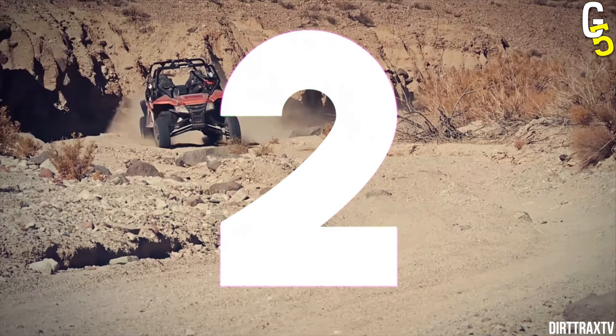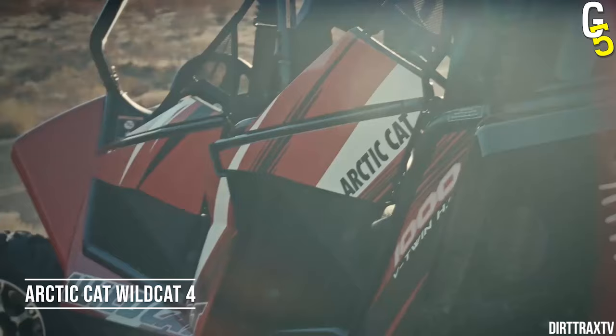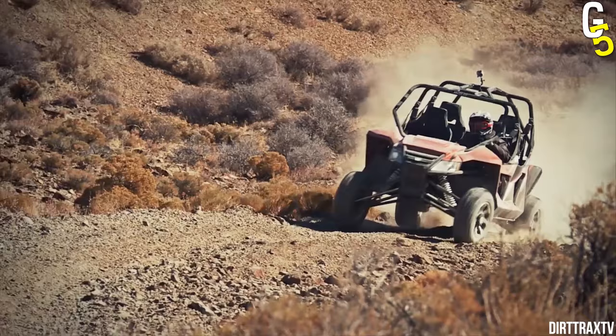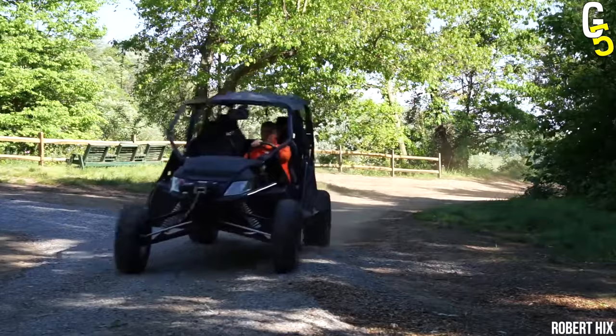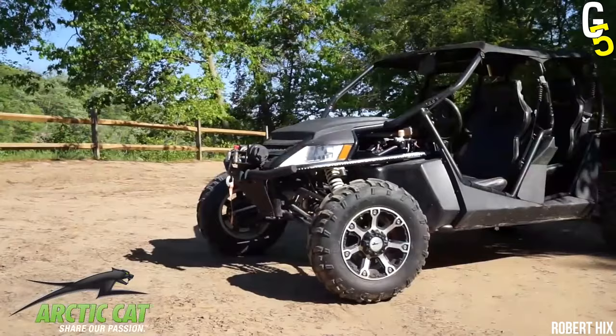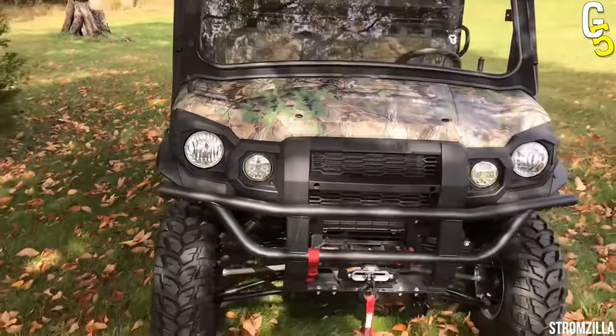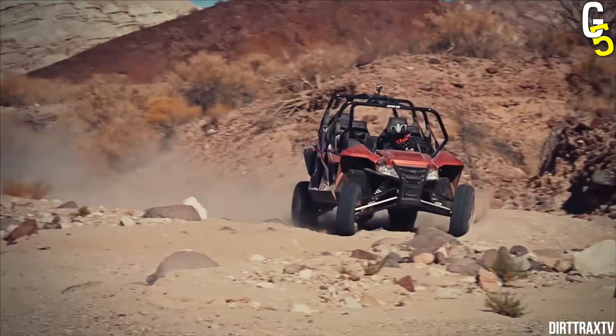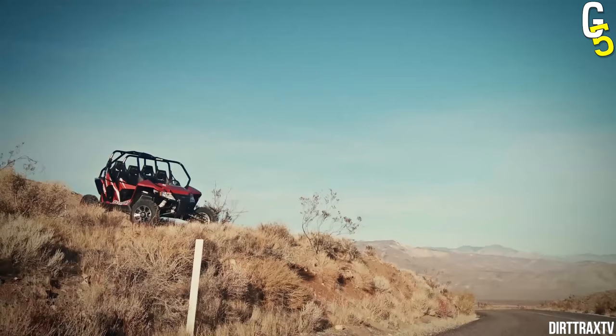Hold my beer. The Arctic Cat Wildcat 4 is the right choice for saving money and still having a reliable, durable UTV. It comes with an automatic transmission and electrical power steering, which makes it easier to drive and more comfortable all around. The seats are also heated, which can be a big plus in colder climates. The Wildcat 4 is a great option if you don't need all the bells and whistles of a more expensive model. While prices vary throughout the market, if you're good at finding deals, you can get one for as low as $8,000. All this luxury without paying a fortune — somehow it's not too good to be true.